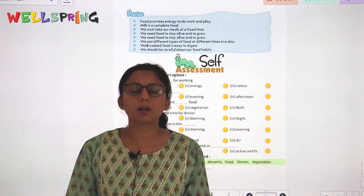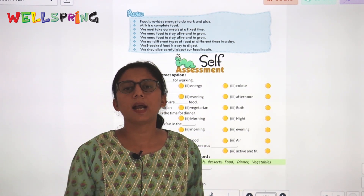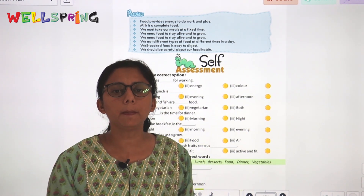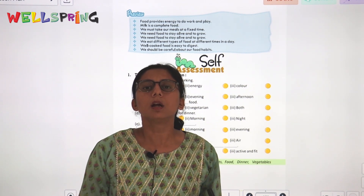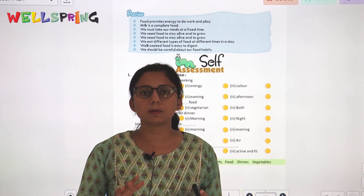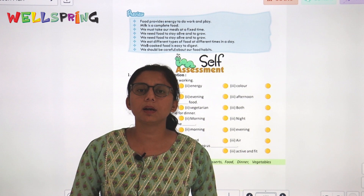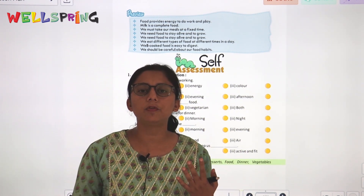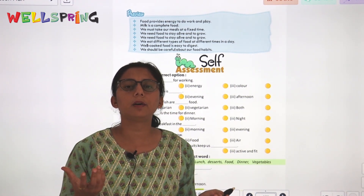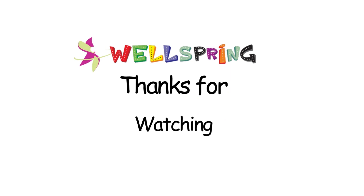Now let me give you a quick review of what we studied in this chapter. We studied all the meals: breakfast in the morning, lunch in the afternoon, and dinner at night. We also studied good eating habits — how we should wash our hands properly and that uncovered food should not be eaten. That's all for today. Thank you, bye!